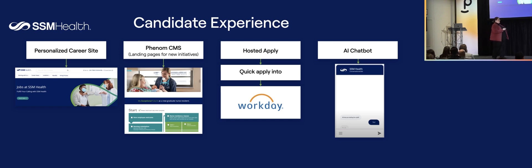Phenom has helped us get to a personalized career site. Every time a candidate comes in, if they've been there before, it recognizes them and serves them up jobs. We want that. We want to engage them to try to get them into the applicant process.